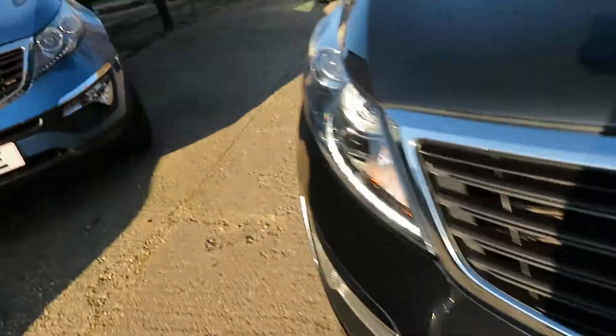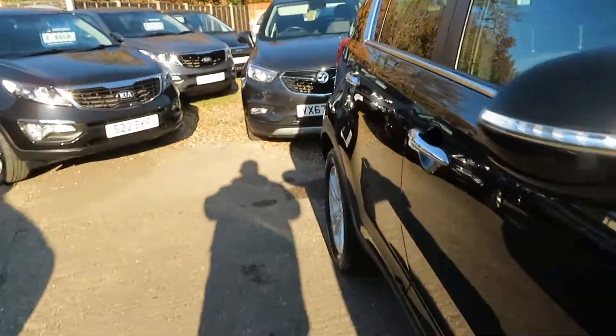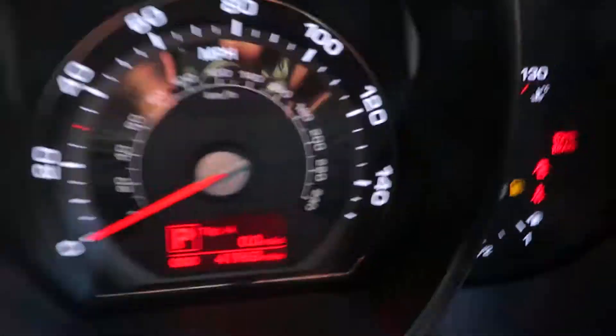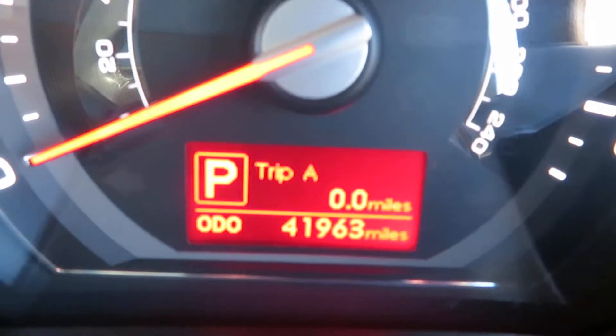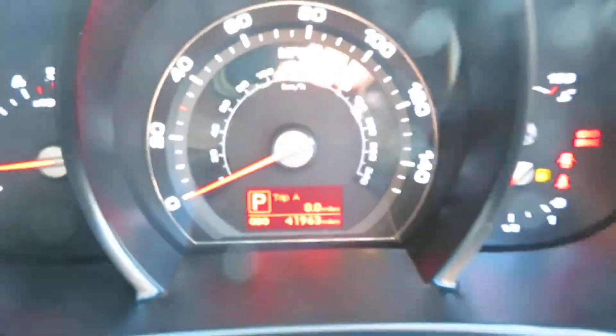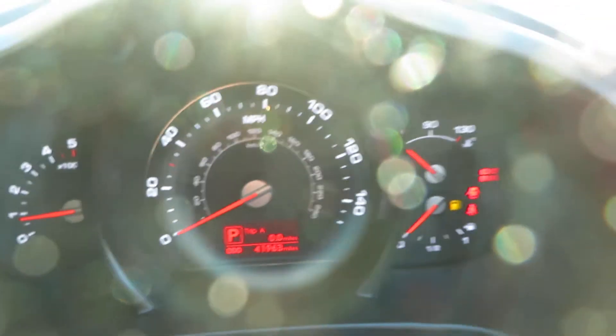Front park lights, 63 plate, so late 13, early 14. Let's have a quick look at the mileage and stuff. Let me just put something on the seat so it's not getting too wet. Here we go. Mileage: 41,963. That's good, nice mileage.